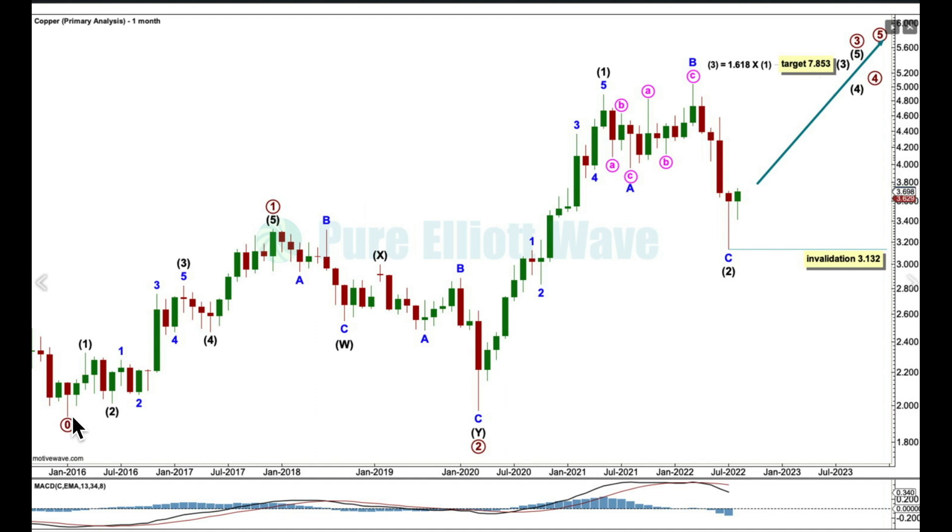I did have another monthly chart for copper considering this could be A, B, C, but I'm not going to publish that because it just doesn't have the right look. You'd have to see C from this low to this high as a completed five-wave impulse, and see this as the final fifth wave — unless you saw some kind of triangle for a fourth wave, which would really be pushing it. The subdivisions don't have a good fit and the proportions don't look good.